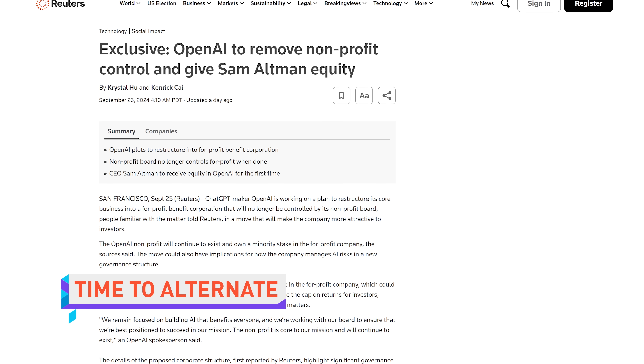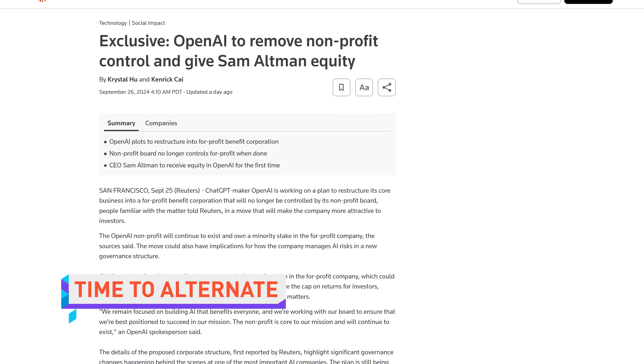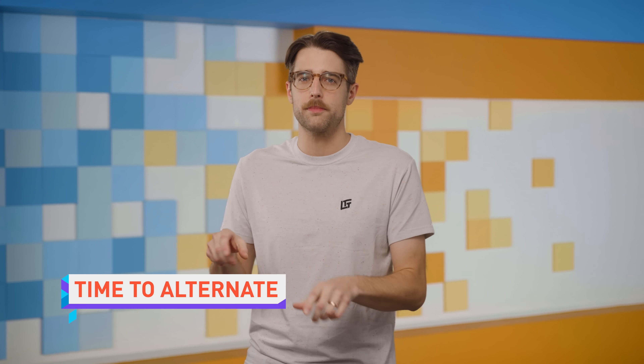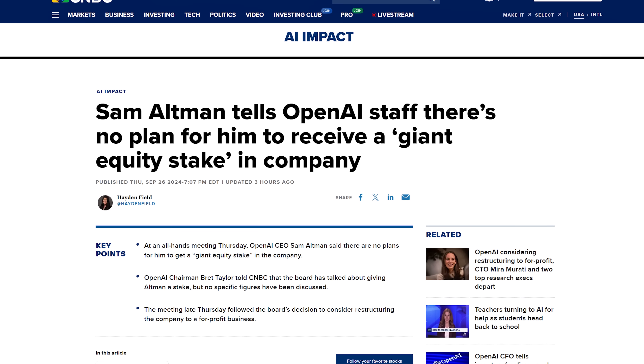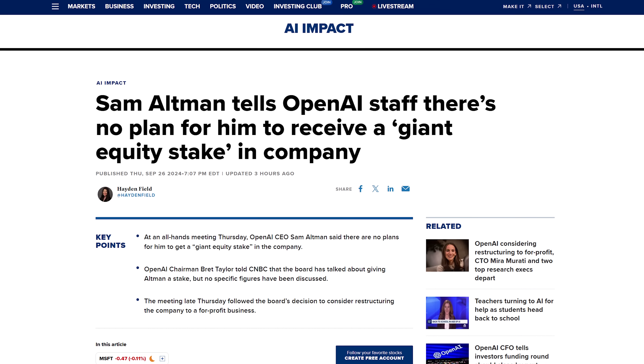OpenAI is planning to restructure itself so that the for-profit company would no longer be controlled by its non-profit board, according to a Reuters report. The report also says the plan would see CEO Sam Altman receiving equity for the first time, worth an estimated $150 billion. However, at a company all hands this week, Altman denied any plan to get him a giant equity stake in the company.